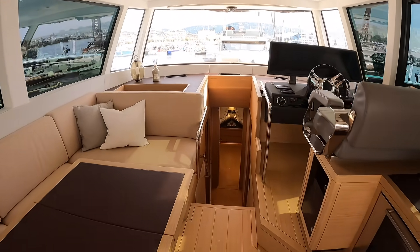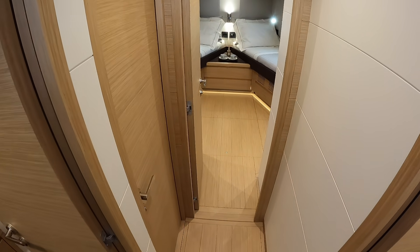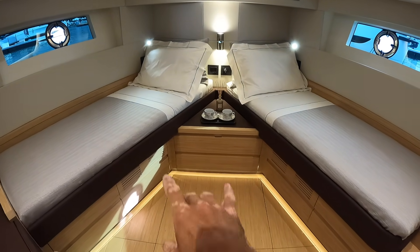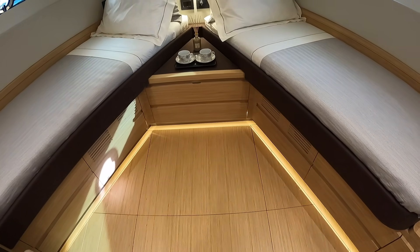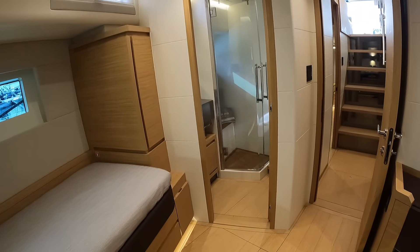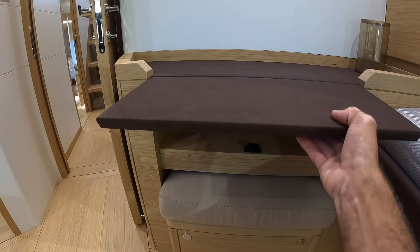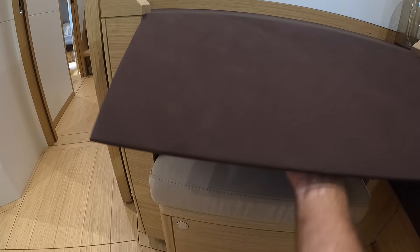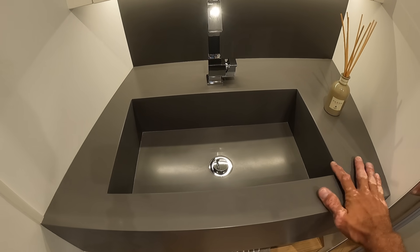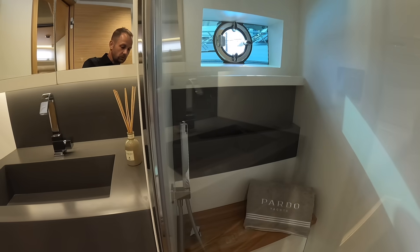Down to the staterooms — all this nice smooth teak. We'll go forward right into the VIP stateroom. This is set up with two berths, or you can make it into one bed that comes to the middle. Nice clean design — I like these underlighting fixtures. Beautiful, with opening portholes on both sides. Right there you've got your own private head — a vanity that comes up, and a stool that pulls out, nicely tucked away. Clean, simple look, and there's your shower head.